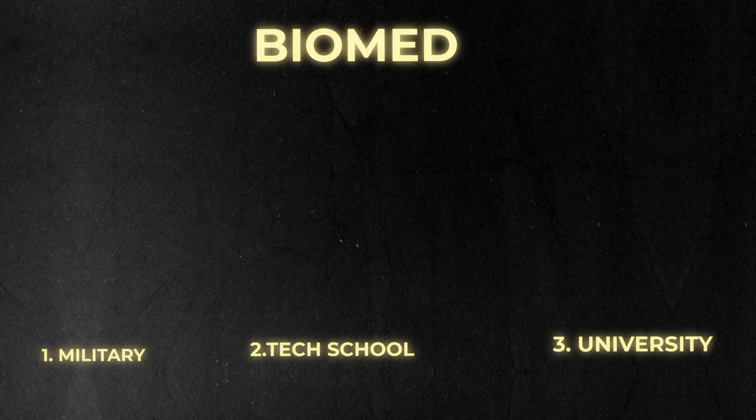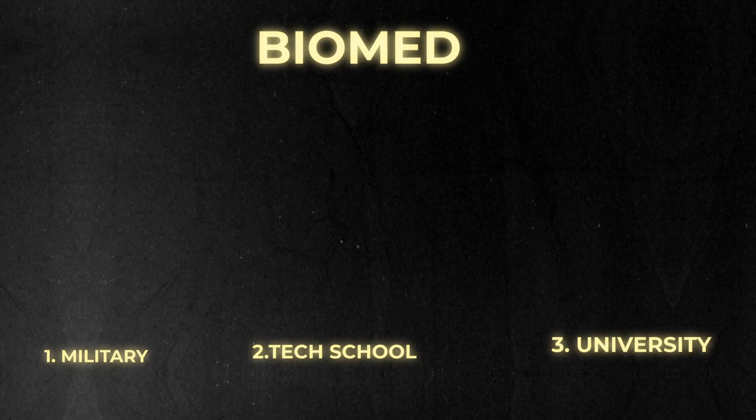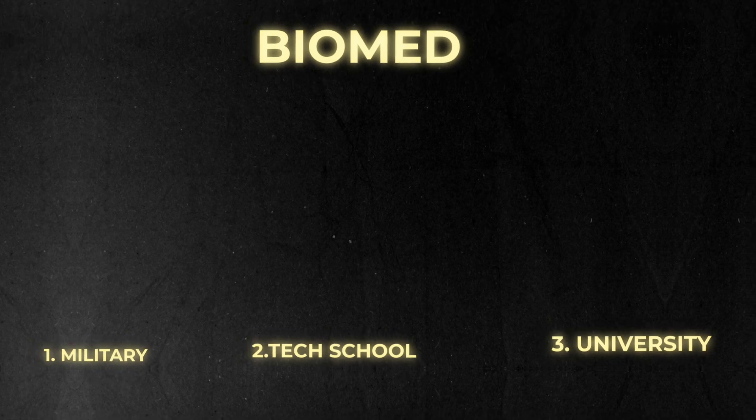To cover that — those are the three main paths I've seen biomeds take to get into this field. Number one: military veterans — the US biomed industry generally loves veterans. Number two: an Associate of Science or Applied Science degree in biomed or electronics. Number three: a four-year bachelor's engineering degree. If you have any questions, please drop a comment and I'll answer to the best of my knowledge. Thanks for watching. Peace.